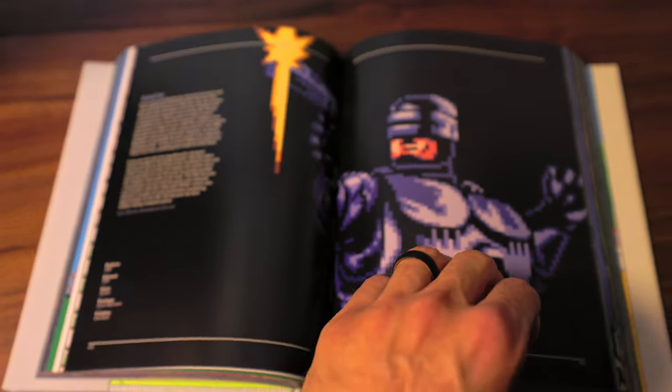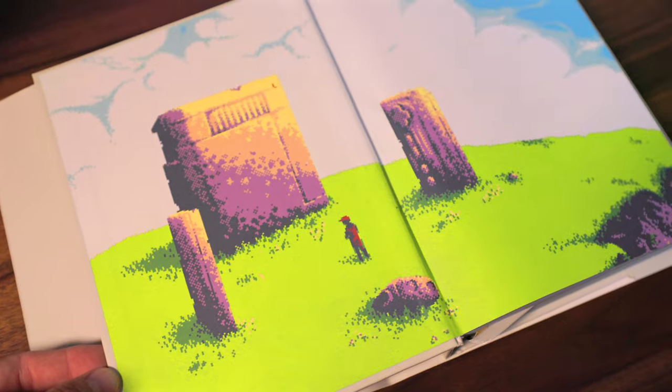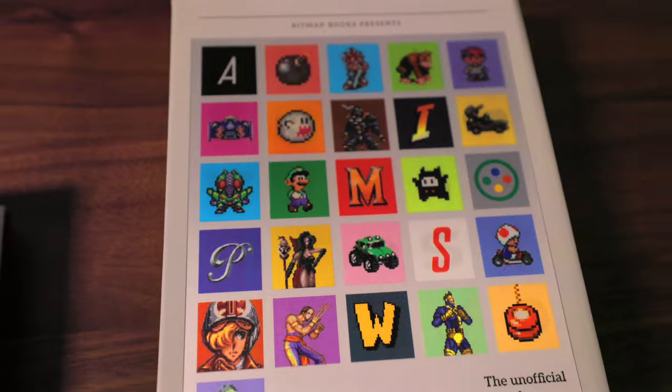Is it extensive? Yes. Is it all-knowing and all-inclusive? Of course not — this book is only about 500 pages; it's not going to have everything. And they have one to match that is going to be for the Super Nintendo and the Super Famicom right here. These are just unreal. The Super Nintendo and Super Famicom Visual Compendium — I have gone through this extensively already.